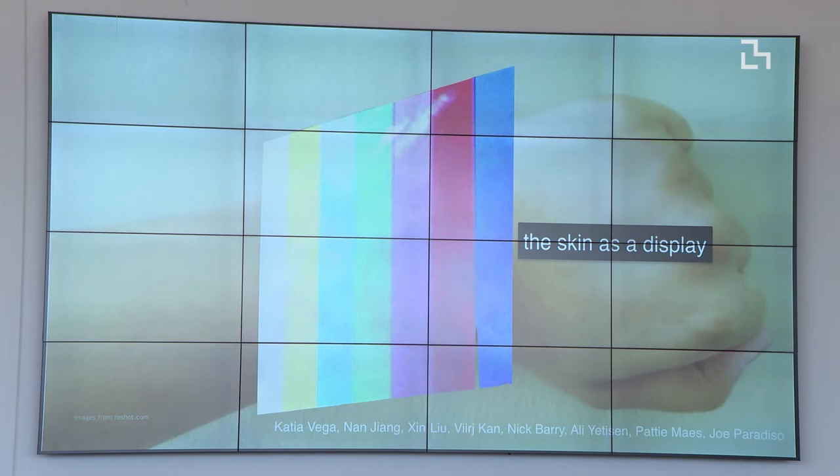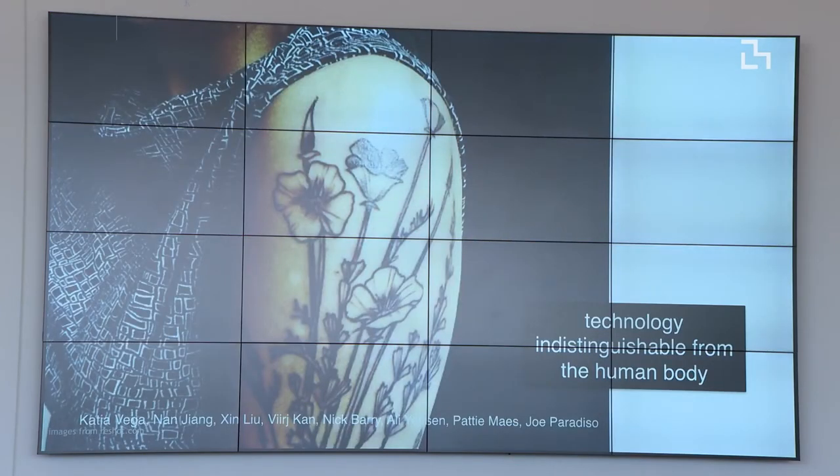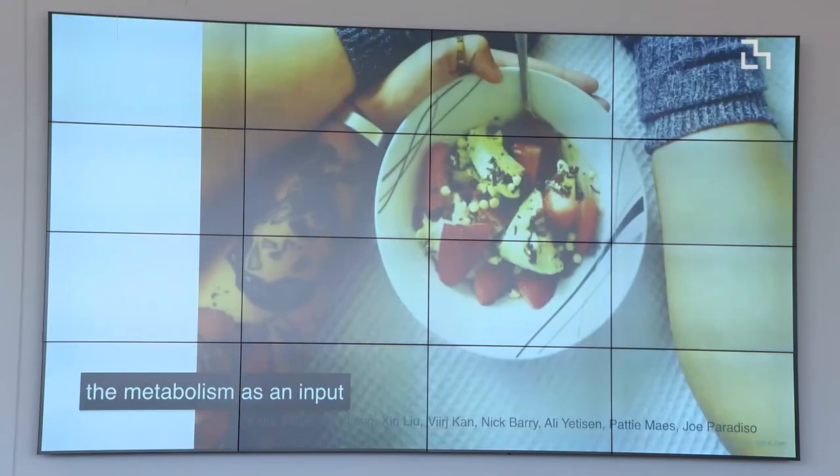First, I was imagining what it means to have the skin as a display — these cells and tissues that could convert into information, like a portal to our inner self. Also thinking about technology that could be indistinguishable from the human body by using tattoos, looking as part of your body. We're used to interfaces with buttons or screens to interact with. What if our metabolism is the input for the interface — what you eat or what's happening inside your body could be revealed?